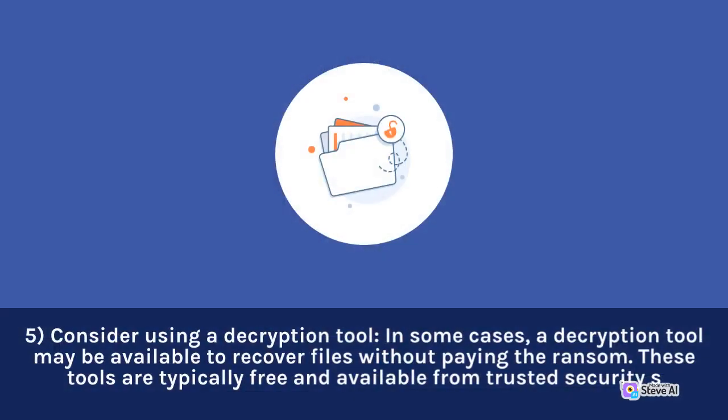5. Consider using a decryption tool. In some cases, a decryption tool may be available to recover files without paying the ransom.